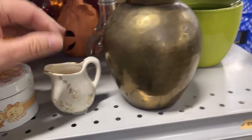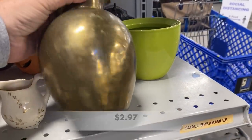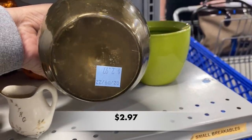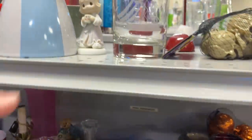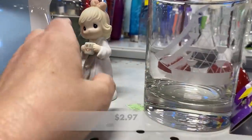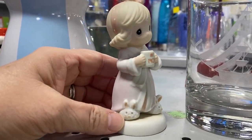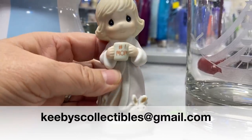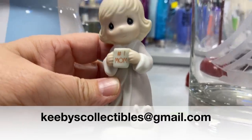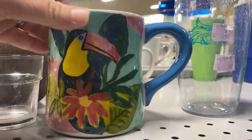If you are new to my channel, I mostly do thrifting videos but I have been dipping my toes into the waters of live sales and recently a drop sale. I have a small booth and I like to pick up items to sell. Also, if you see anything in my haul that you are interested in, please email me at my email on the screen — it is listed in the description box below. Now let's get started.